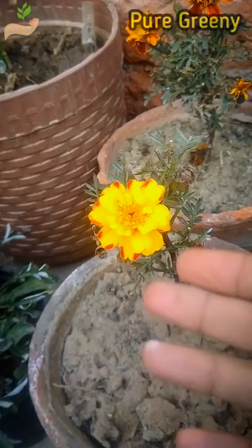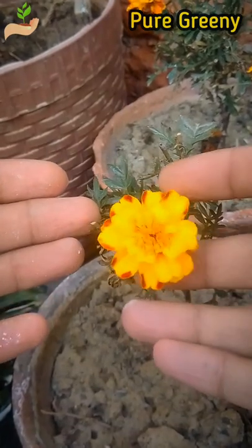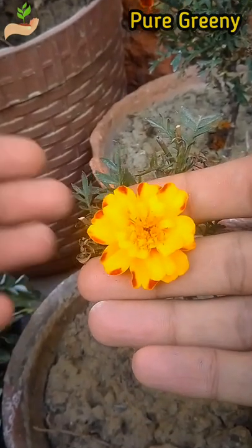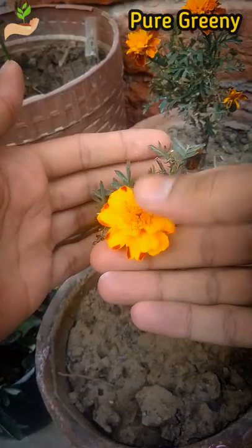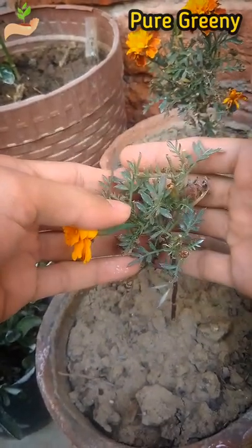The main thing that affects the size of marigold flowers is the fertilizer that you are using on that plant. If you are treating your marigold plants with an ordinary fertilizer like cow dung or compost, then the flower size of that plant also remains ordinary.